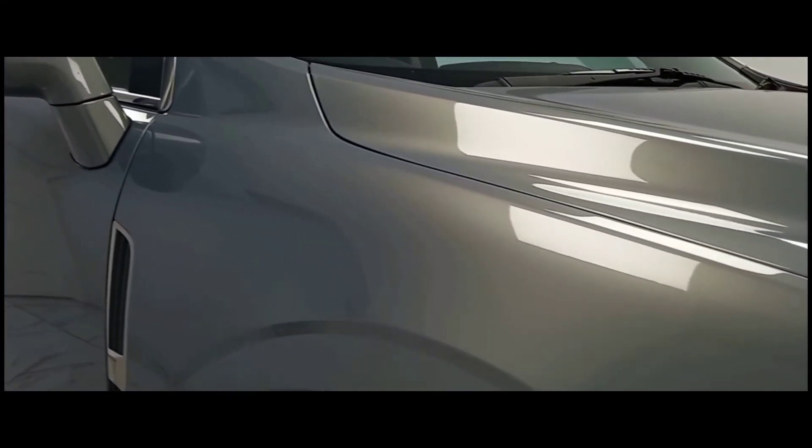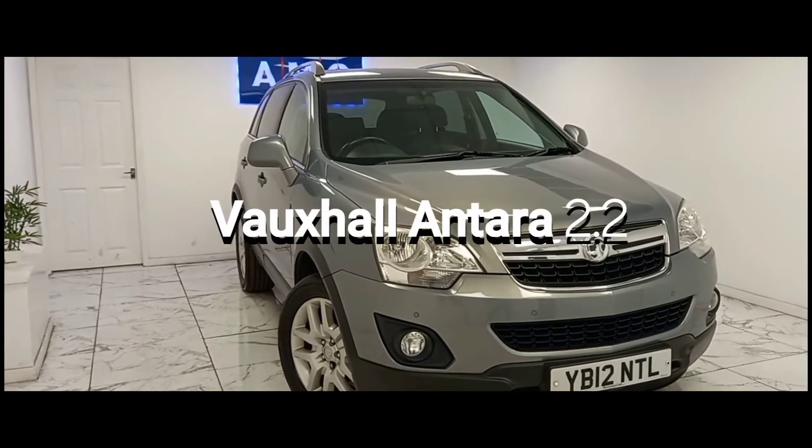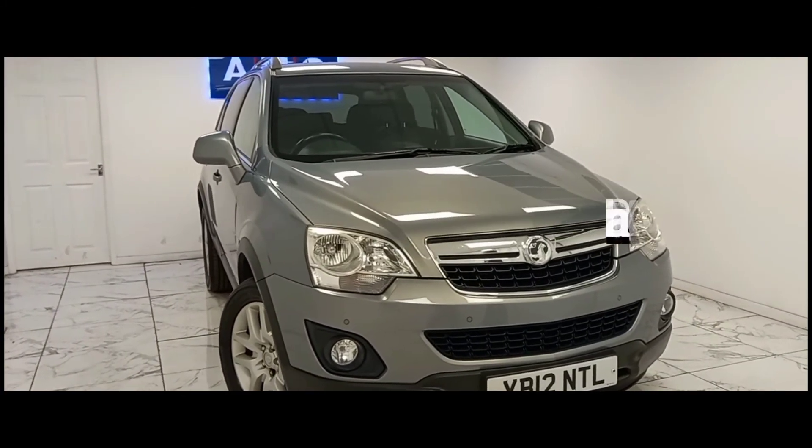Here at AMC we are very proud to present you with this absolutely stunning Vauxhall Antara 2.2L in a beautiful gunmetal grey finish.